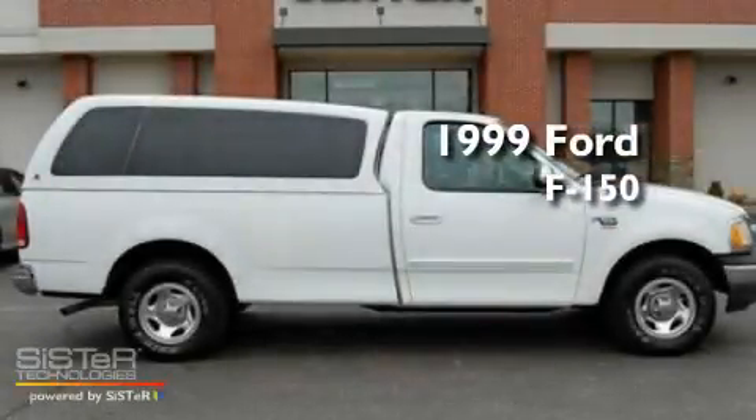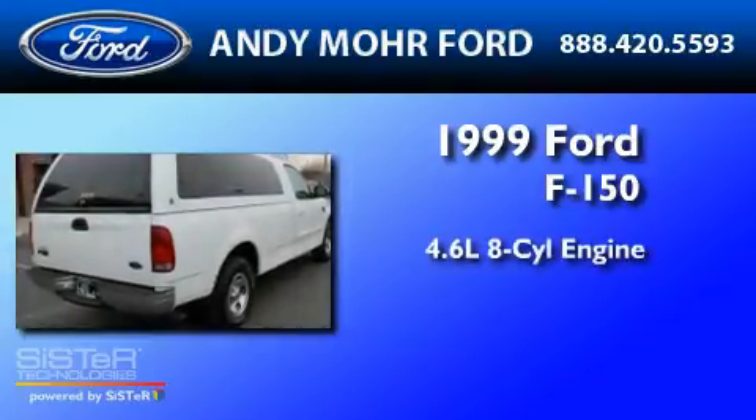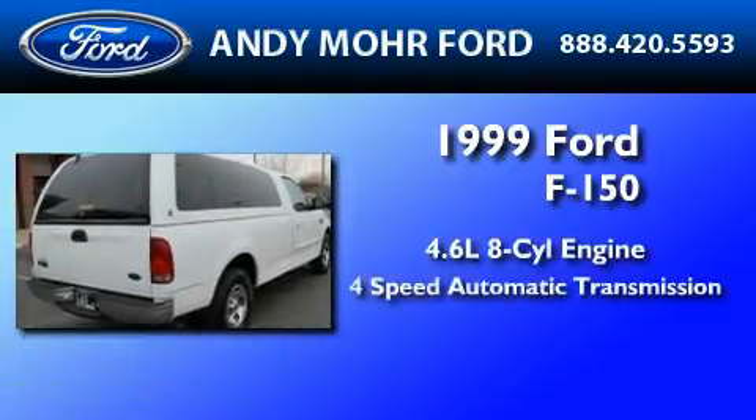This is a 1999 Ford F-150. It features a 4.6-liter 8-cylinder engine and a 4-speed automatic transmission.